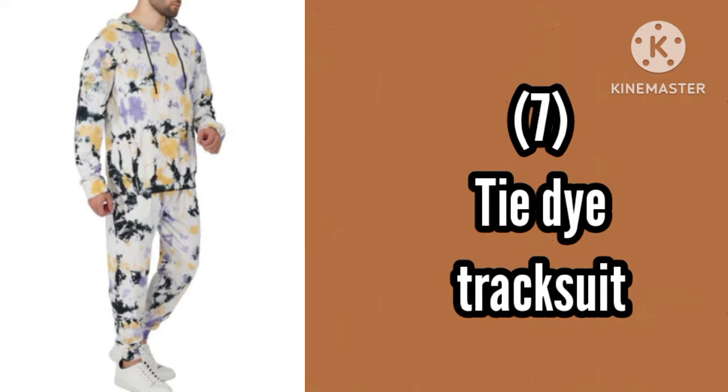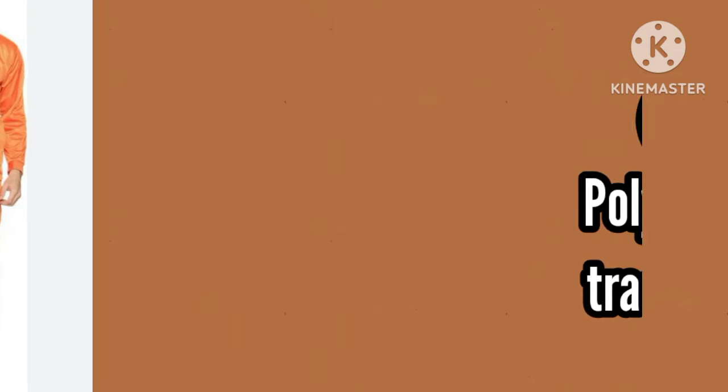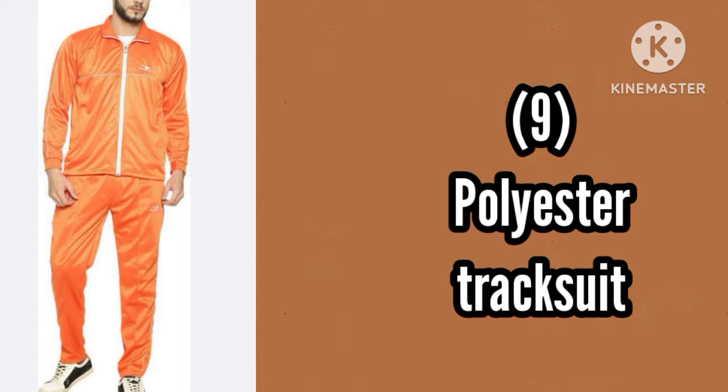Number 7, Dry Dye tracksuit. Number 8, Side Stripped tracksuit. Number 9, Polyester tracksuit.